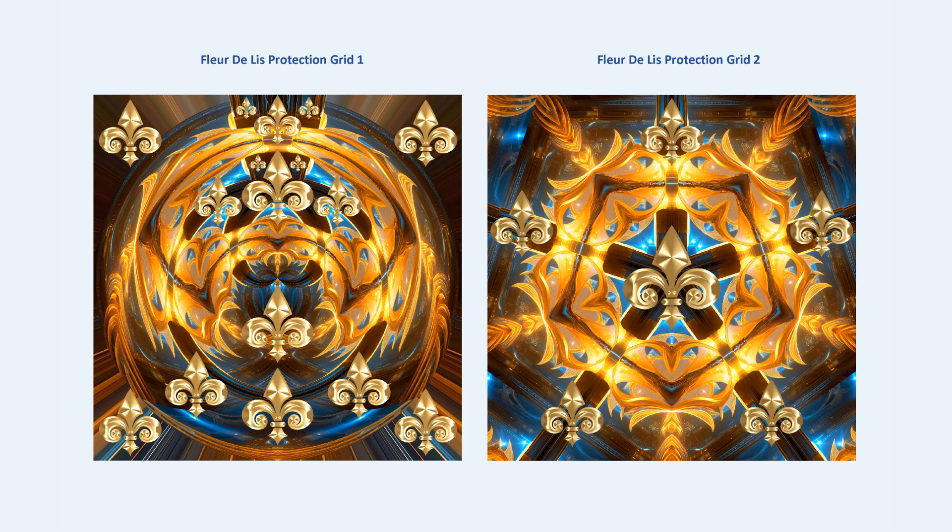Nothing can harm the person while they have the protection grids in their surroundings. I was creating these beautiful fleur-de-lis protection grids — 1, 2, 3, 4, and 5 — because I wanted to create something beautiful that helps the person protect their home, protect their soul, protect their physical essence. These grids have the golden spiral energies of healing and protection, as well as the blue spiral energies of good health and well-being.